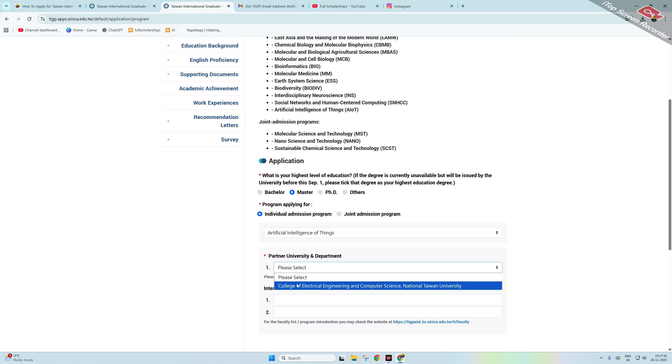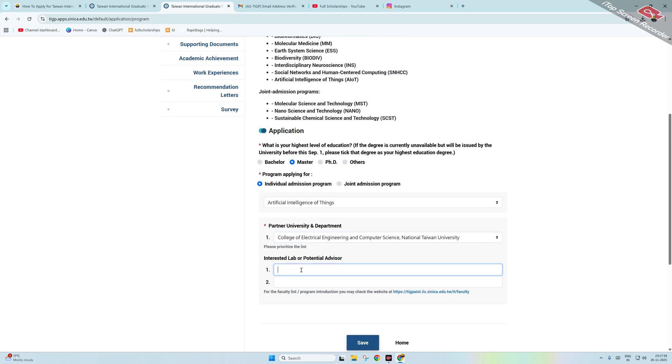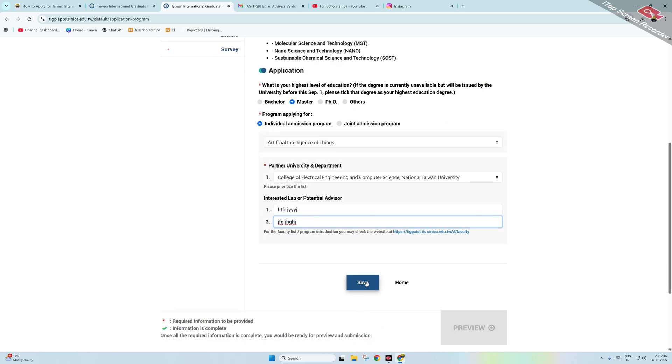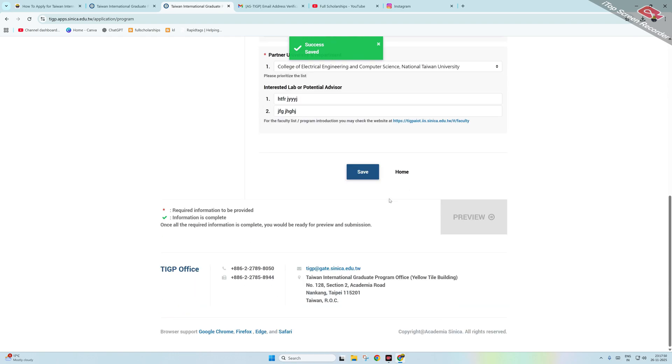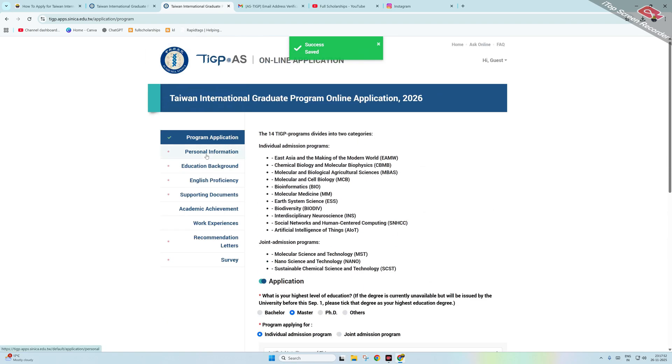For example, selecting 'Artificial Intelligence of Things,' you then choose the university — such as the College of Electrical Engineering and Computer Science at National Taiwan University. You can enter a potential supervisor if you have already communicated with one, then click Save.